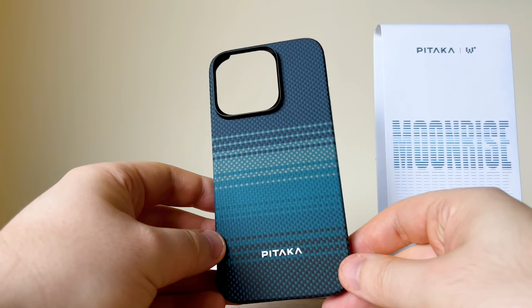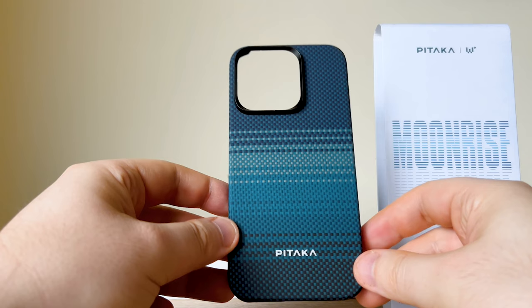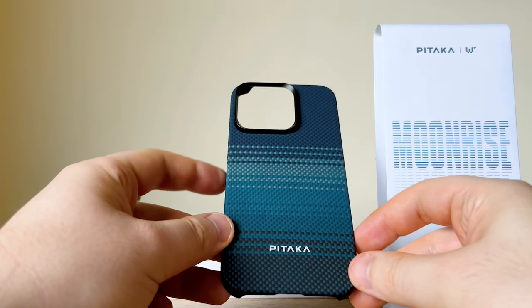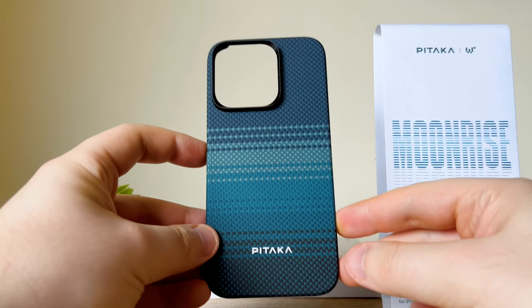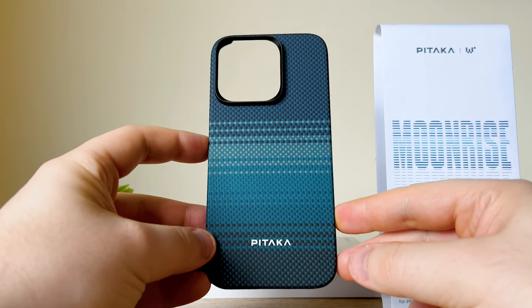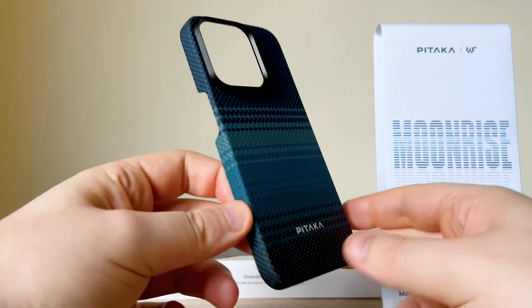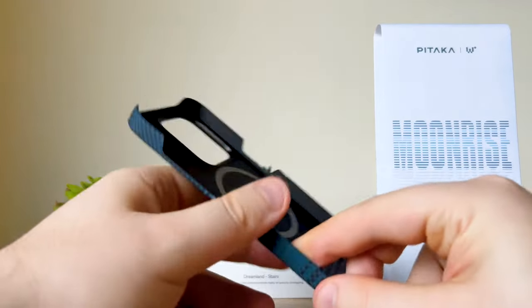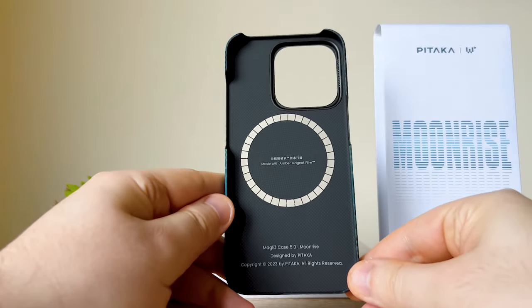And this is made with aramid fiber, which is very unique. This look is unique to Pataka — I've looked everywhere and it is really only Pataka that can produce this. That means it's a very individual product, which means when you see it, you'll know it. Those who know, know.